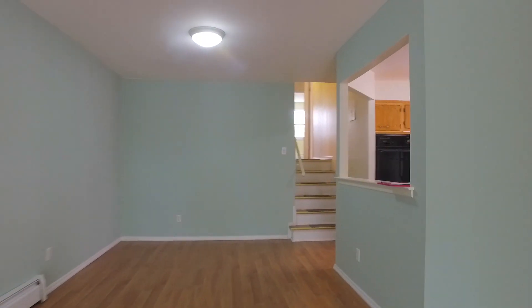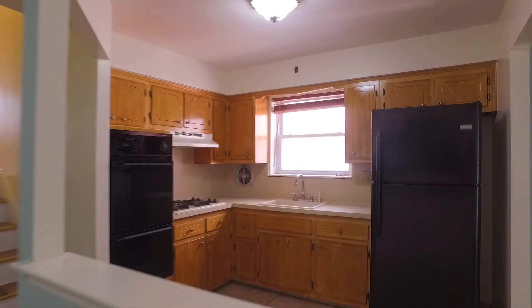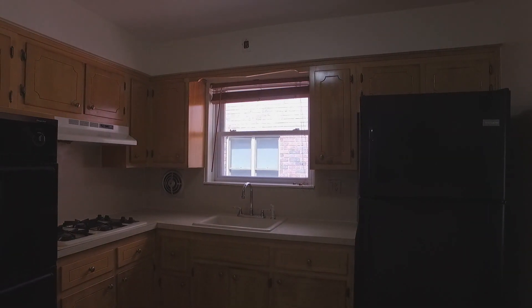There's a brand new refrigerator just installed, a double oven, oak cabinets, and everything's been freshly painted and freshly cleaned.